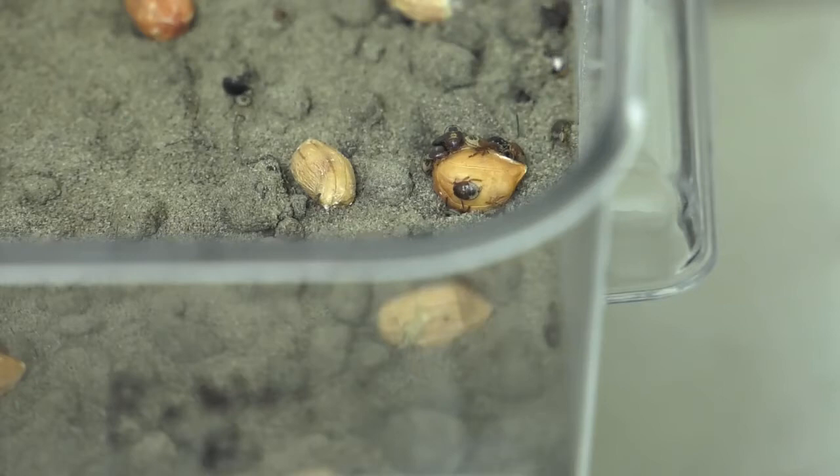And we got funded to do a project, with collaborators from USDA, Auburn University, and here at the University of Georgia. One of our main goals is to try to figure out what the risk factors are that lead to burrow bug infestations in a given field.